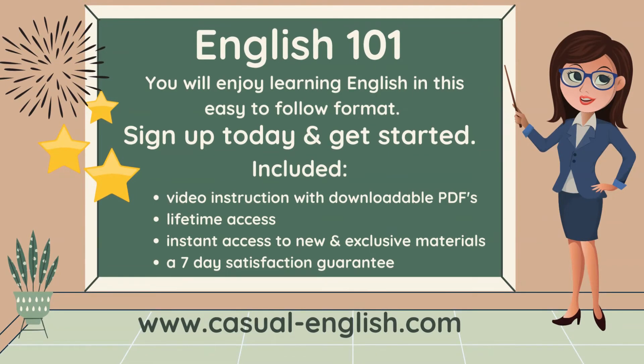Lifetime access for this one small fee. Instant access to new and exclusive materials — I will be making updates regularly just for you. And you have a 7-day satisfaction guarantee, so you can peek at the course and see what you think.